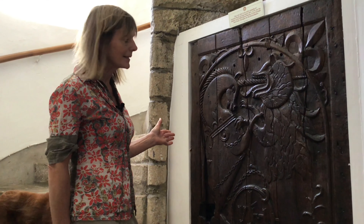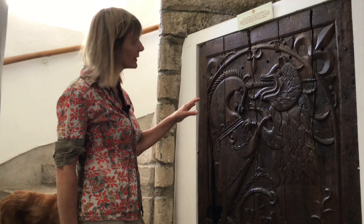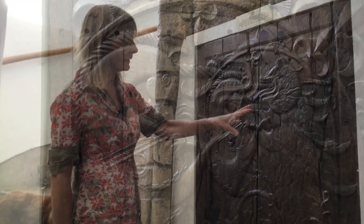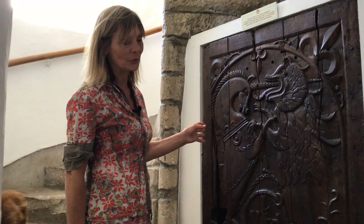We're just passing by this amazing oak door which dates back to 1601 and it depicts a Scottish unicorn fighting the English lion — and just for a change, the unicorn is winning. So we'll keep going up.